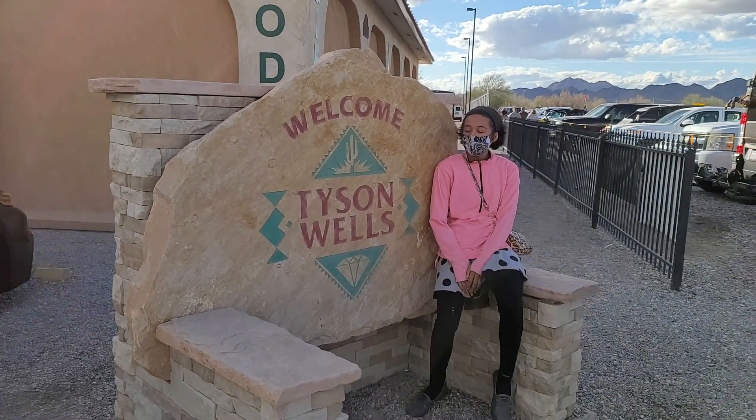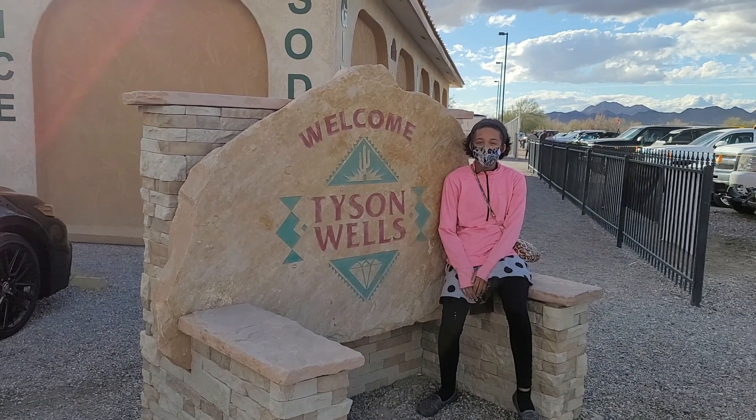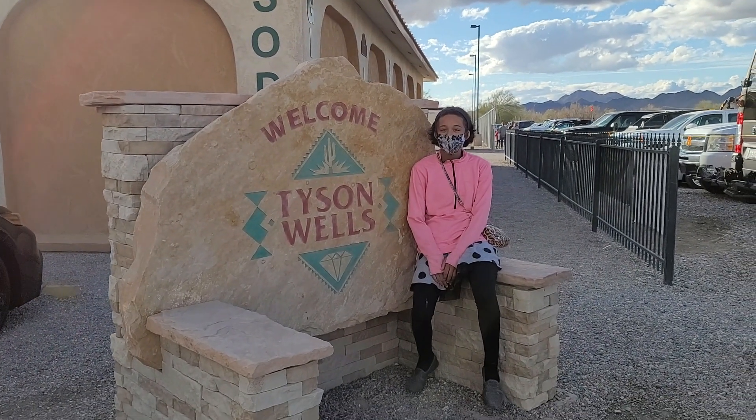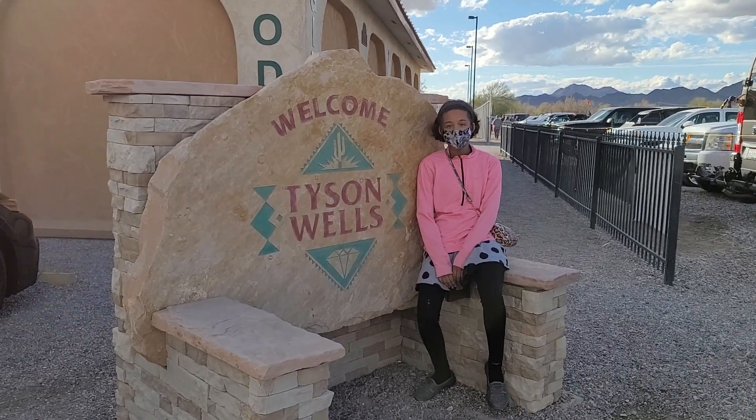I'm trying to take a picture in front of the Tyson Wells building but the sun is right behind us. I'll get a little video of Aubrey sitting there looking cute. Alright, let's go get our beads — we found some really cool ones.